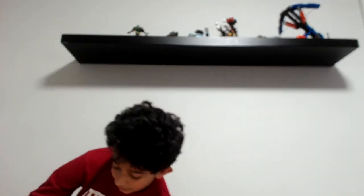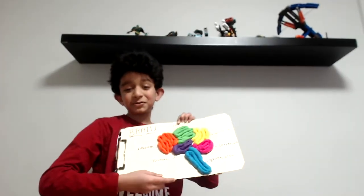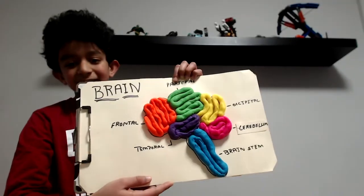Hey everybody! I'm back with another one of my amazing videos! And in this video I'll show you how to make a really cool brain model.